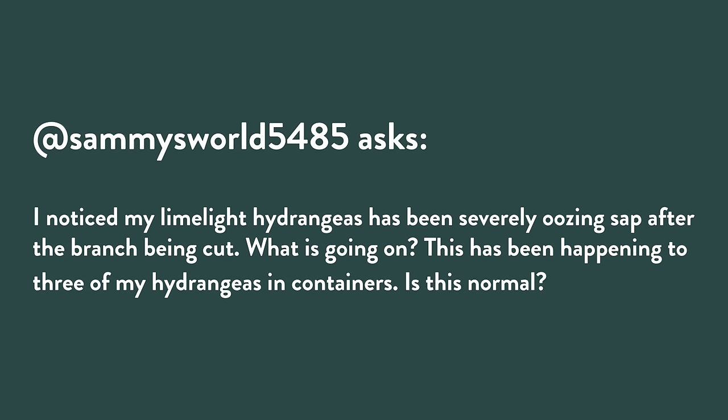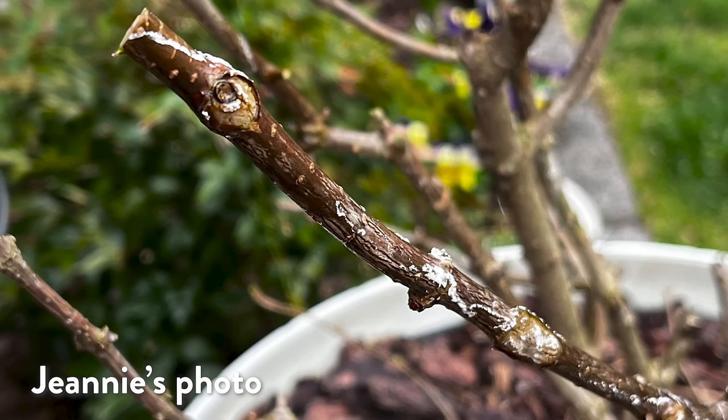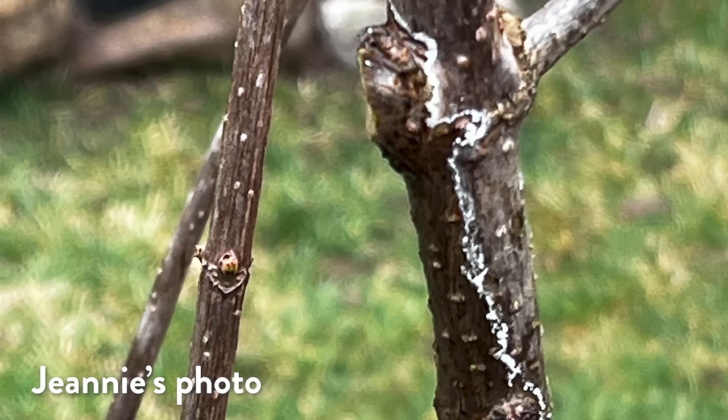Jeannie sent some photos of her issue, and a YouTube viewer also asked about their limelight hydrangea severely oozing sap after a branch was cut. I would say it's not common, but it's not abnormal either. Looking at Jeannie's photos and thinking about the time of year, what I believe is happening is that the sap is actually oozing out and drying on the plant. It's not sticky like pine sap — it's quite watery, it looks just like water.